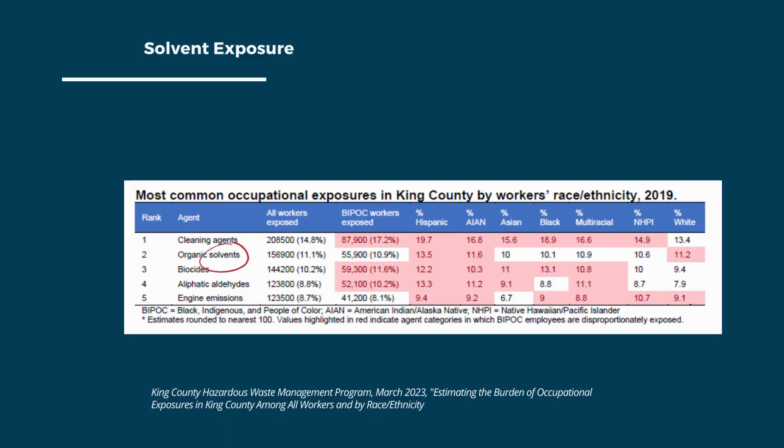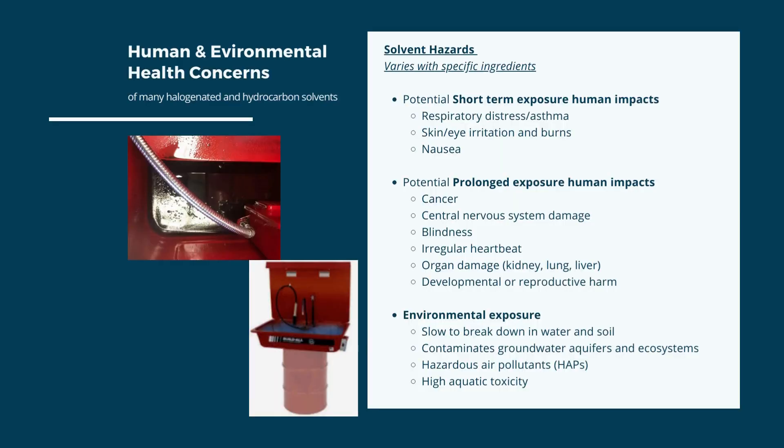The Occupational Safety and Health Administration, or OSHA, reports that millions of workers are exposed to solvents on a daily basis. A King County Hazardous Waste Management report found solvents to be one of the most common exposures in the workplace. Human and environmental impacts are the main concern for many solvents, especially those that are chlorinated.